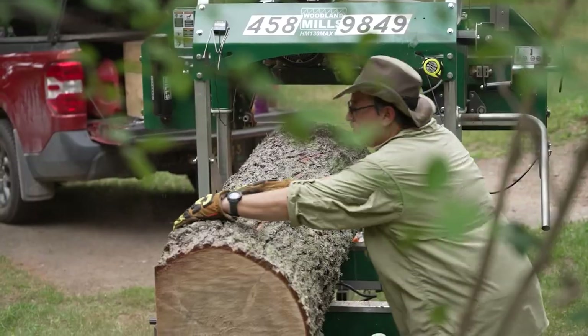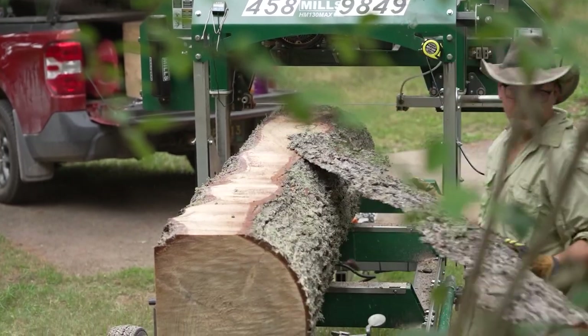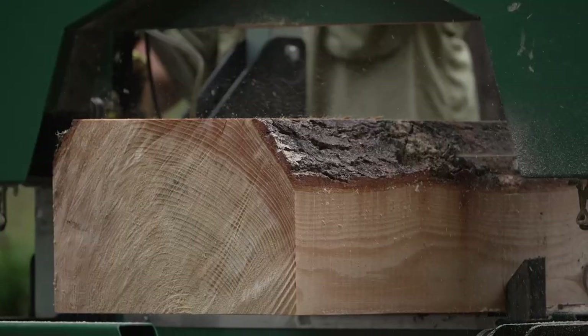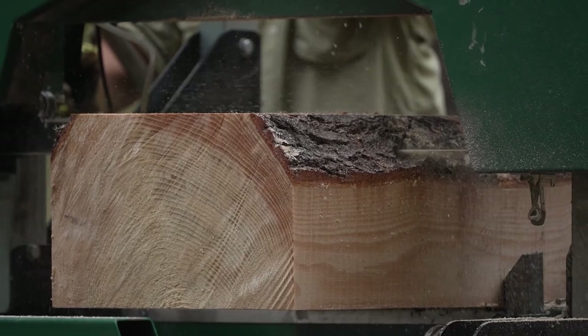Todd Poyer bought a portable sawmill and turned it into a practical hobby. He wanted to re-side his house and decided to do it himself, so he picked up a chainsaw mill, milled a lot of wood, but never did get his house done. He then picked up this mill because it cut a lot faster and ended up cutting for a lot of other people.